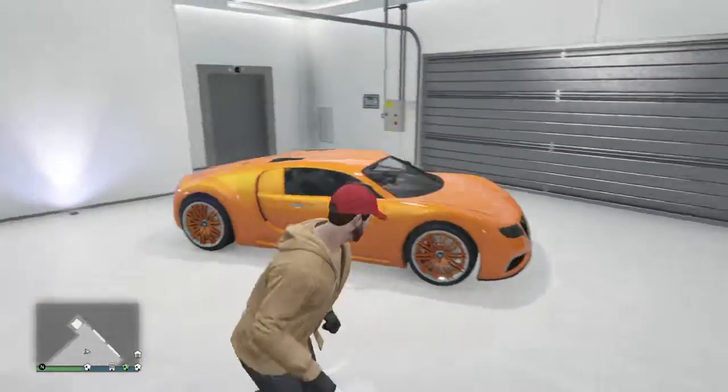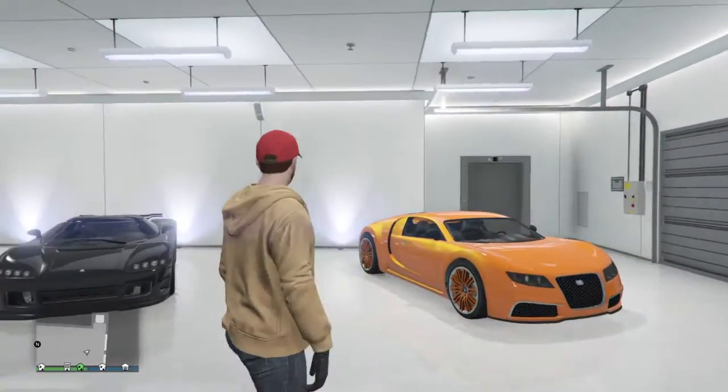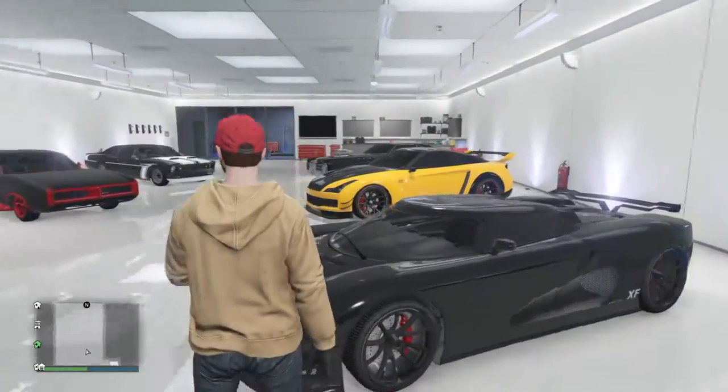What's up guys, today I'll be recording a garage tour. Just kind of felt in the mood to give a garage tour.